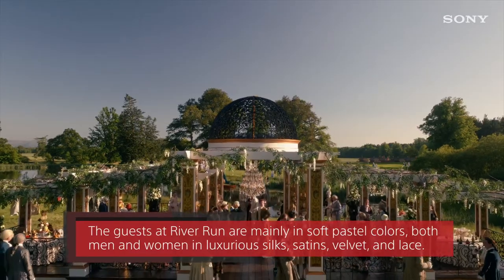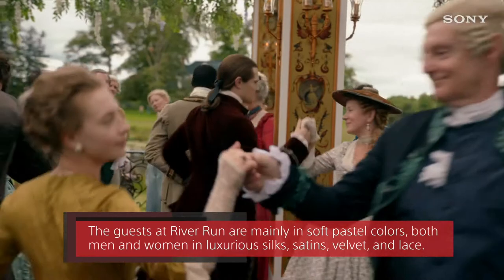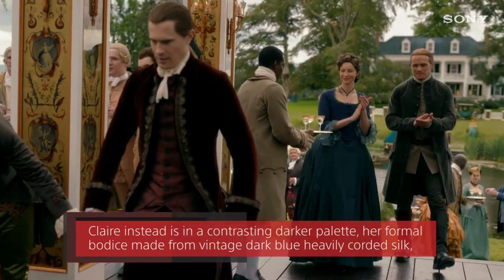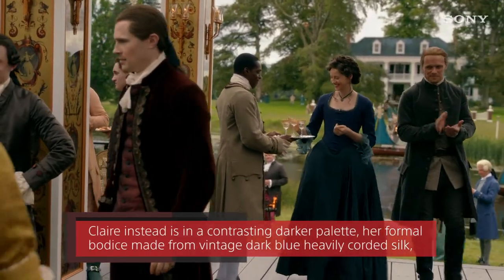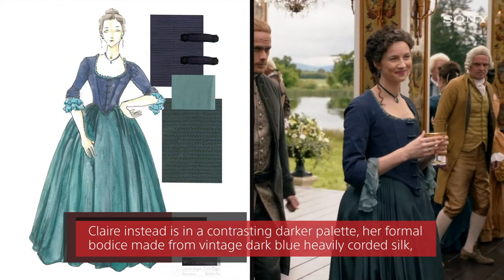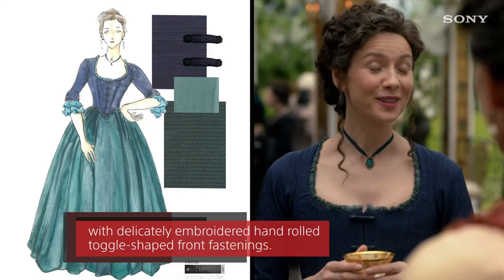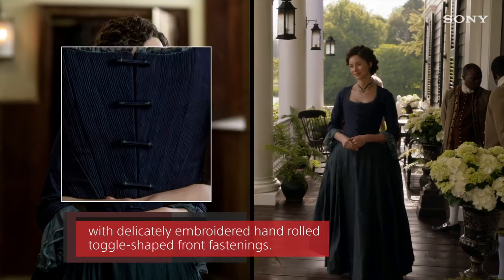The guests at River Run are mainly in soft pastel colours, both men and women in luxurious silks, satins, velvet and lace. Claire instead is in a contrasting darker palette, her formal bodice dress made from vintage dark blue heavily corded silk with delicately embroidered hand rolled toggle shaped front fastenings.